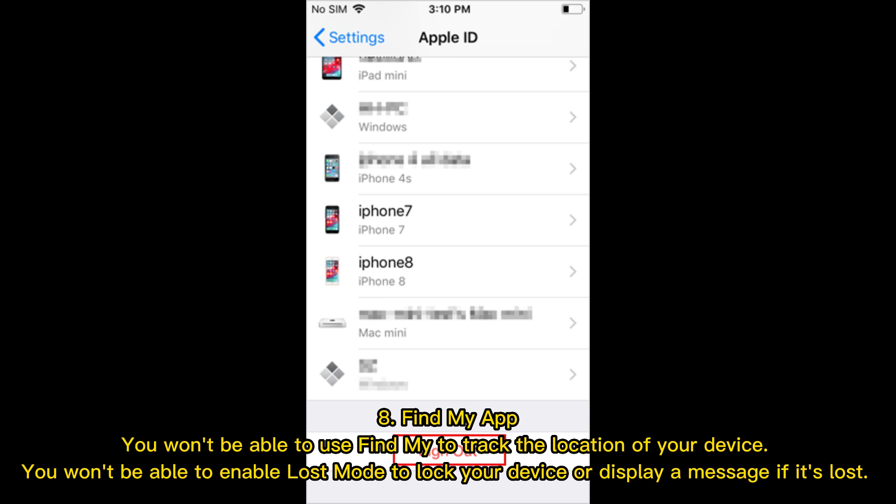Find My App: You won't be able to use Find My to track the location of your device. You won't be able to enable Lost Mode to lock your device or display a message if it's lost.